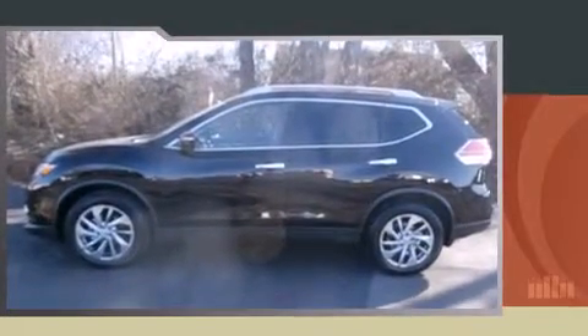Outstanding design defines the 2015 Nissan Rogue. With less than 2,000 miles on the odometer, this four-door sport utility vehicle prioritizes comfort, safety, and convenience.